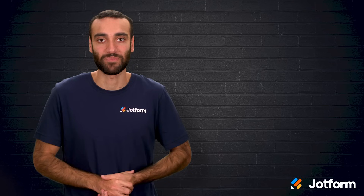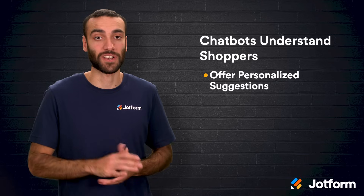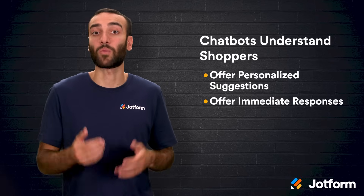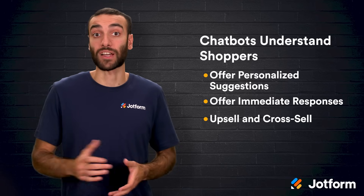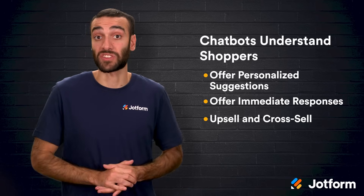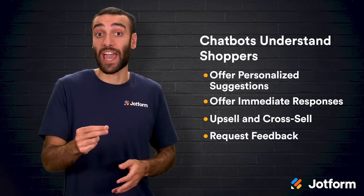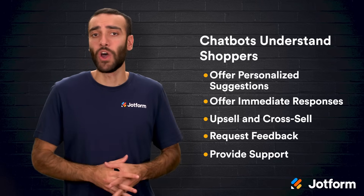If repetitive questions clog your inbox, have the bot answer frequently asked questions instantly while the customer browses. Chatbots can deepen your understanding of shoppers by collecting data you can later use for personalized suggestions. They create a memorable experience by offering immediate responses in an era where waiting even minutes feels long. They can upsell and cross-sell by recommending related products, such as matching glassware for a new dish set or a more premium pair of winter boots. Right after purchase, the bot can request feedback so you can refine your shopping flow, and throughout the process it can provide support about stock levels or delivery timelines.